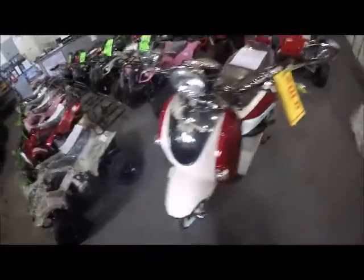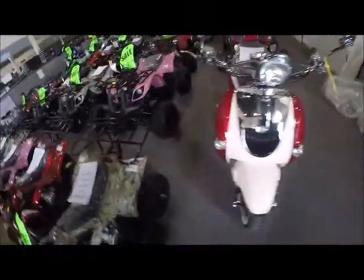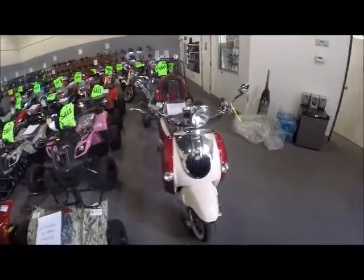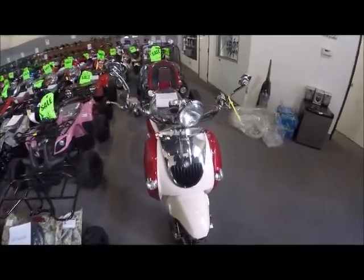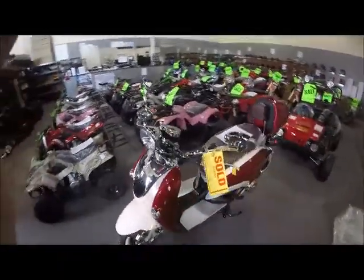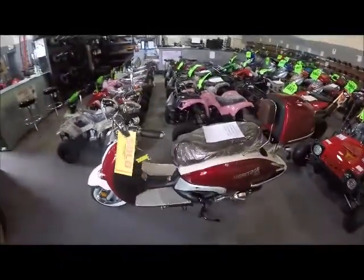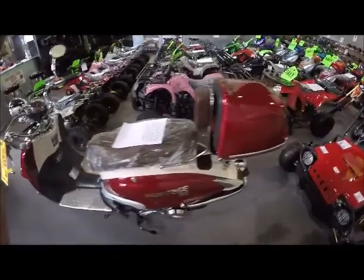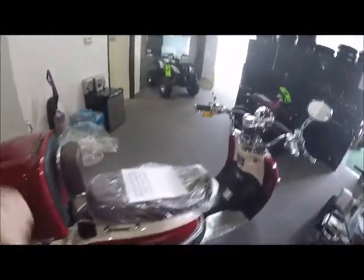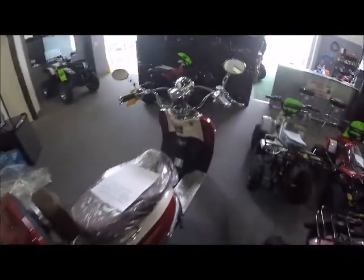Come out and check this puppy out! This one is sold, but we can order one for you. Check out our website at ScooterATVSales.com for pricing. We're at 920 Matley Lane, Suite 6. Our number is 775-856-3398. Give us a call — see you soon!